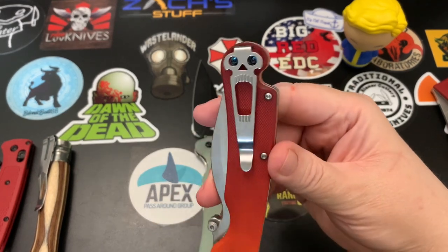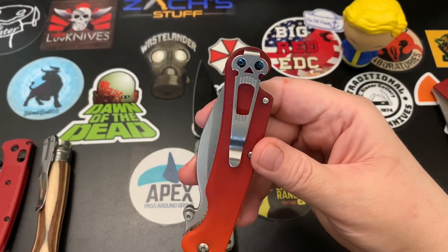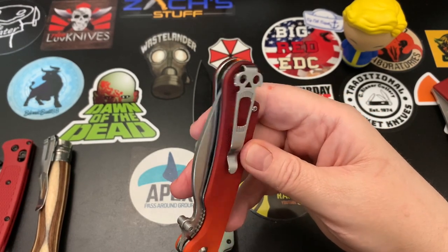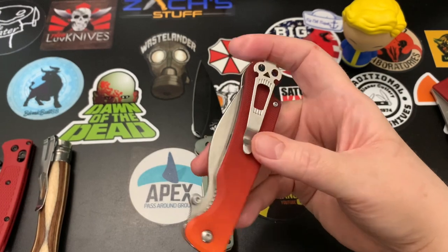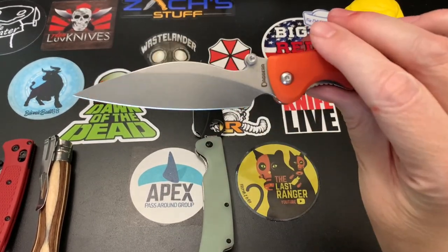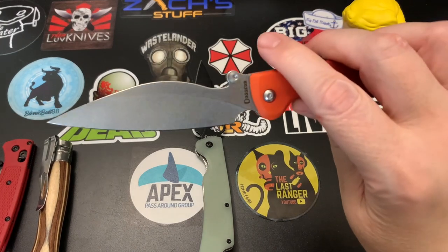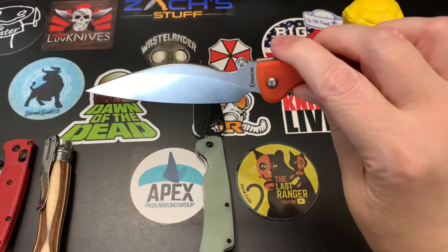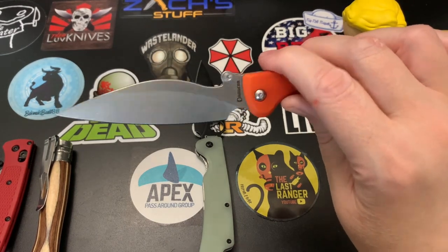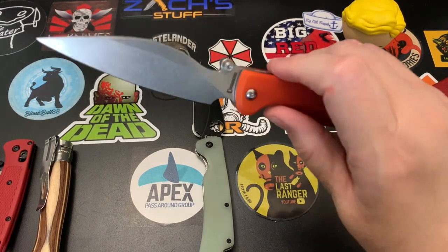It features a screaming skull pocket clip. At first I thought it was kind of funny, but it's a really good pocket clip and it kind of grows on you with the looks — it's different. As far as the blade goes, it grows on you too. Many people would probably be turned off by the blade shape at first, but it kind of grows on you. I like it.